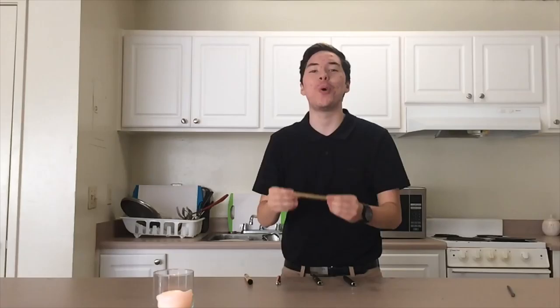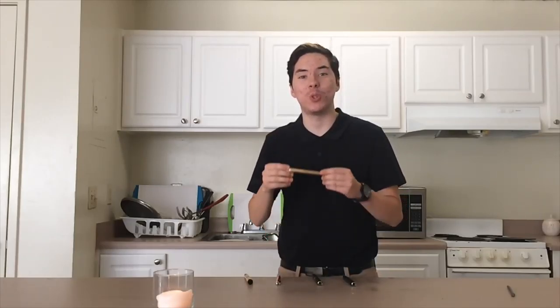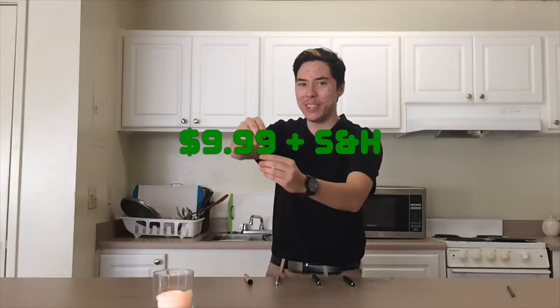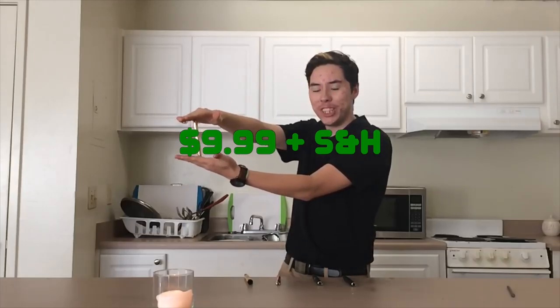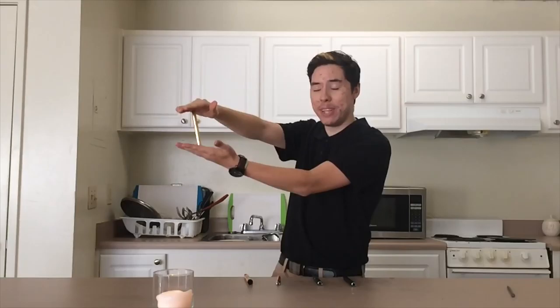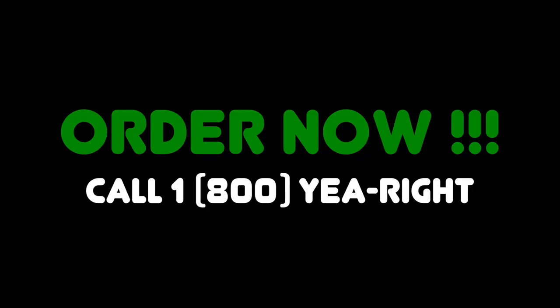This pen will fix all your problems. Trust me. The Wonder Pen is wonderful. Just ask one of our most recent customers. The Wonder Pen is out of this world, so get yours today for the price of $9.99, plus shipping and handling. Three payments, made in the order of Wonder Pen Incorporated. Order now.